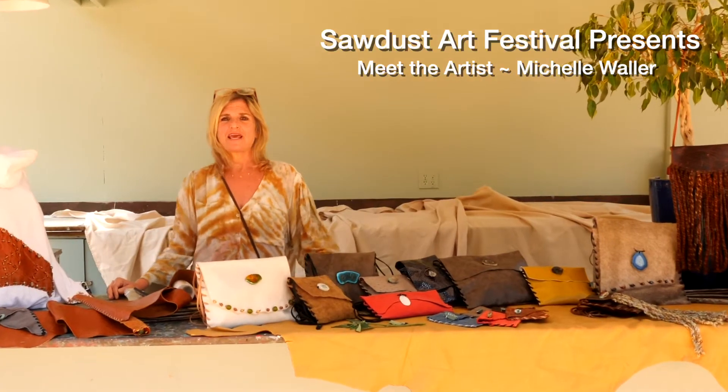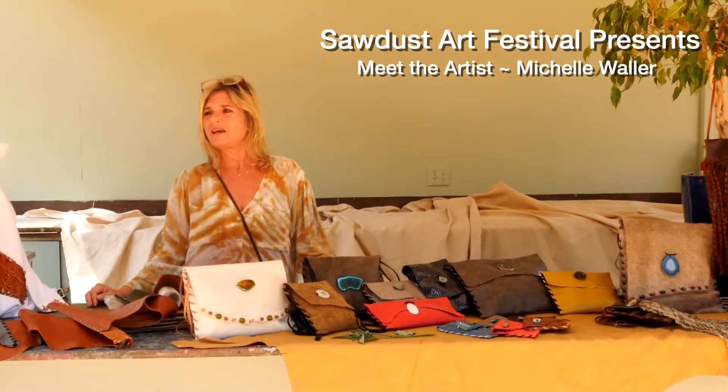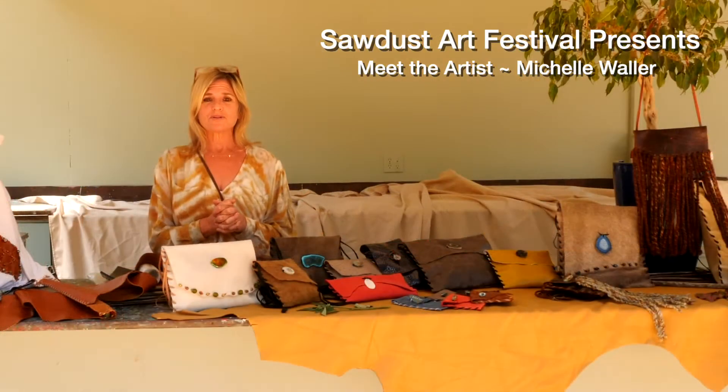Hi, I'm Michelle Waller. The name of my company is Bohemian Rags Handbags. I hope that most of you know me. This would have been my fourth year at Sawdust, and I have some newness going on here.